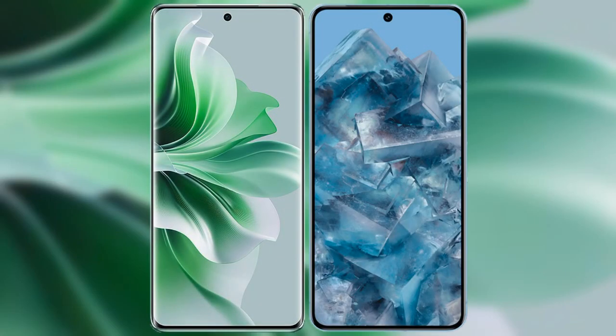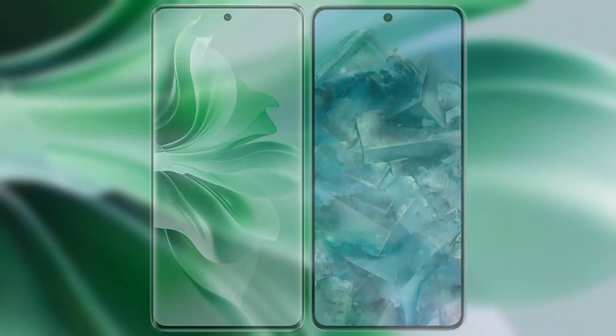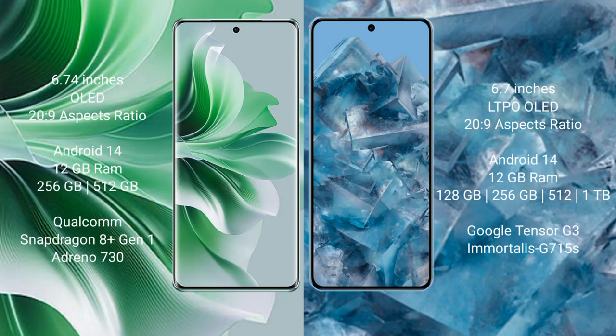I will compare the new Oppo Reno 11 Pro with the Google Pixel 8 Pro. The Oppo Reno 11 Pro comes with a 6.74-inch OLED display with a 20:9 aspect ratio. The Google Pixel 8 Pro comes with a 6.7-inch LTPO OLED display and a 20:9 aspect ratio.